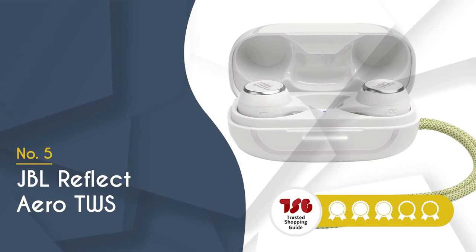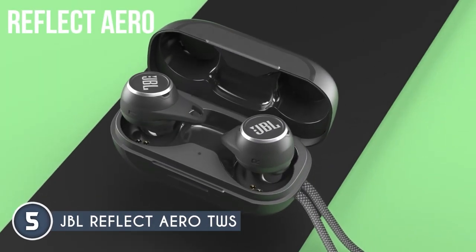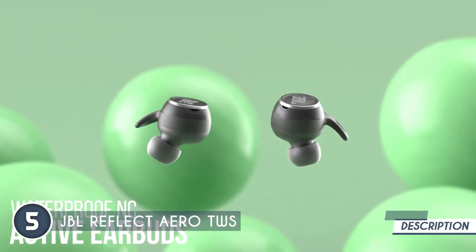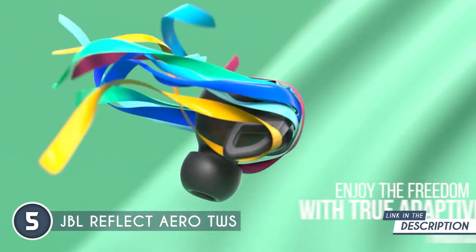The fifth waterproof headphones on our list is the JBL Reflect Aero TWS, which TrustedShoppingGuy.com has awarded a 4 badge rating. These earbuds are sleeker than the new viral dance move. With their minimalist design and crisp white finish, they're totally aesthetic. You'll be the envy of your squad as you flaunt these bad boys.